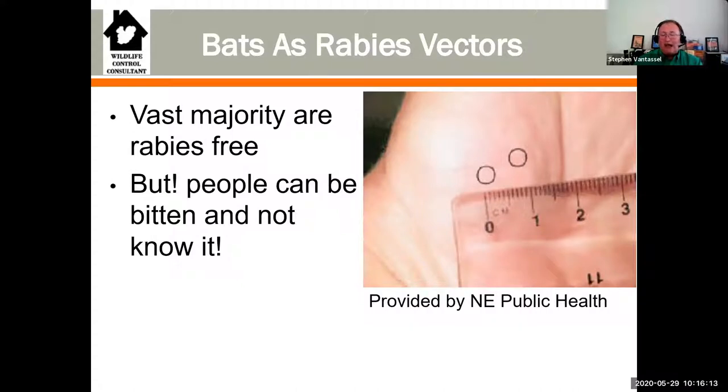I had a colleague out of Colorado doing bat work who knew exactly where he was bitten - he was awake at the time. Forty-five minutes later he was at the hospital. The medical doctor had a magnifying glass looking at the spot where he was bitten, and the doctor could not see the bite mark. Most of the people who have died of rabies in the United States have died from bat bite exposures.